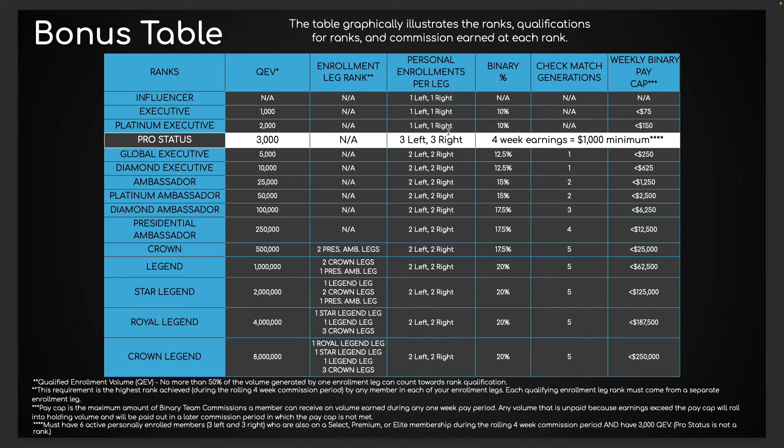Let's talk about pro status — this is a complete game changer. I've never seen anything like this in my entire career. This is a status, not a rank. It just says if you get to this status the company will guarantee that you make a minimum of a thousand dollars a month — a thousand dollars every four weeks.